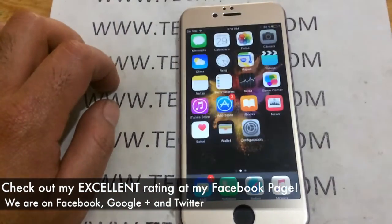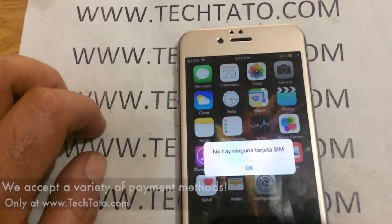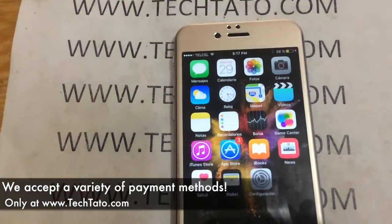Once the actual order has finalized, we will send you a notification — simply insert the different SIM card and let the device apply the unlock.